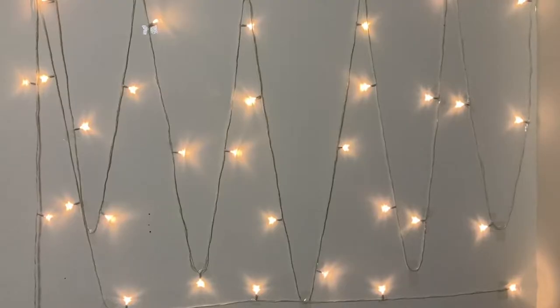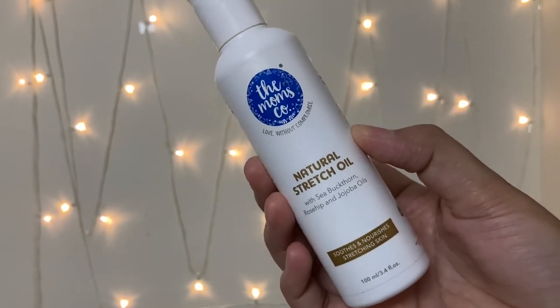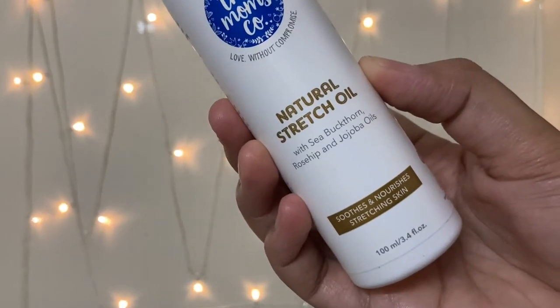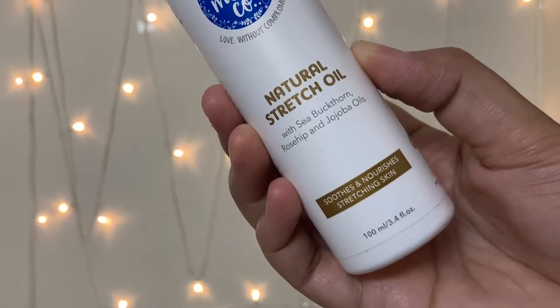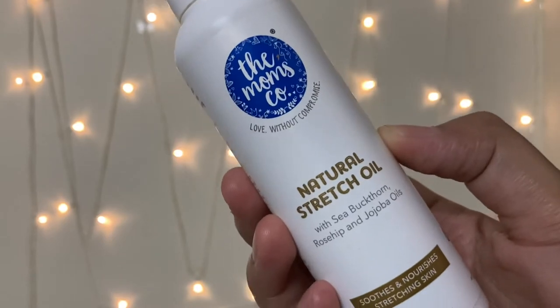The next product I have tried from the Mom's Co. is their natural stretch oil with sea buckthorn, rosehip, and jojoba oils. It soothes and nourishes stretching skin, and you get 100ml of this bottle.